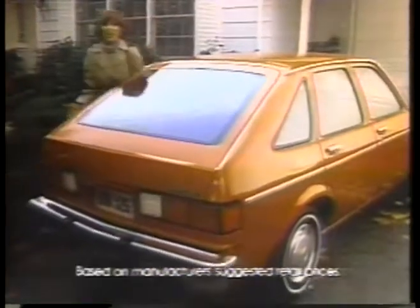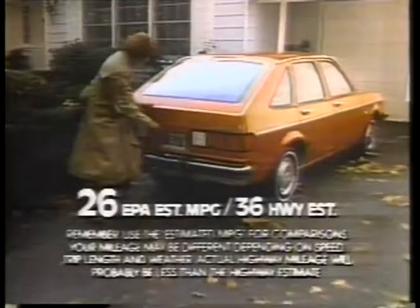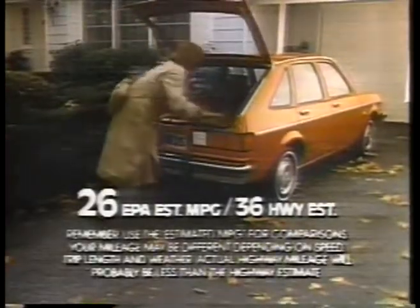Chevrolet — the lowest-priced four-door hatchback built in America, with lots of standard features and great mileage. You don't need a foreign car to get all that. Right now they're building more small Chevys than ever, so it was easy to get what I wanted. A lot of car for the money.